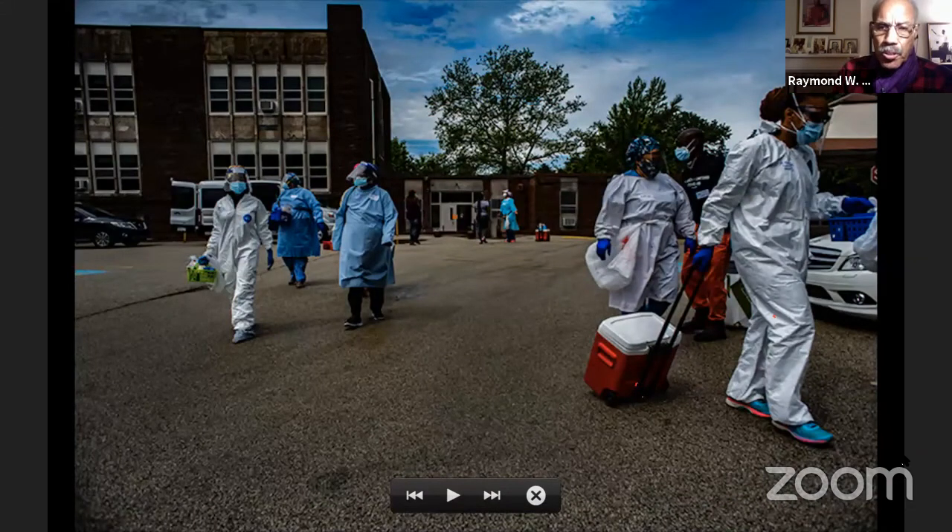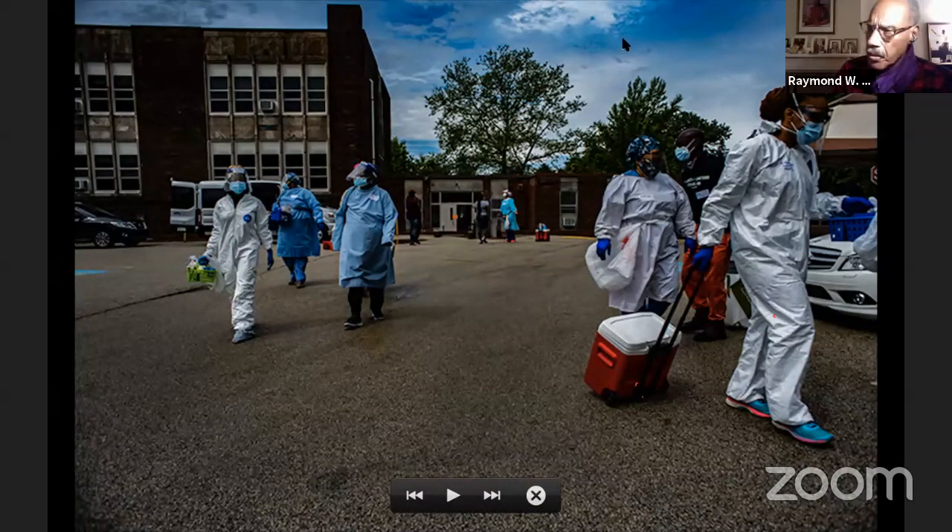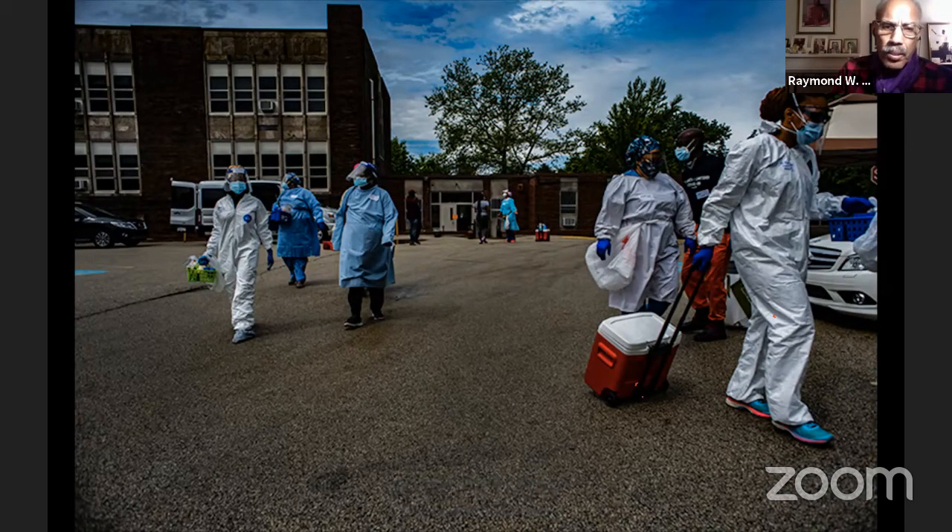This is another church — I think Salem Baptist Church, though I'm not certain. They had just left the building where they prepare and were moving towards the cars where people were sitting to be tested. That red container — once they do the testing with the swab, they put it in a small container and then put that into the red container. Everyone in this image, along with this group of people, are all volunteers, 100% volunteers.